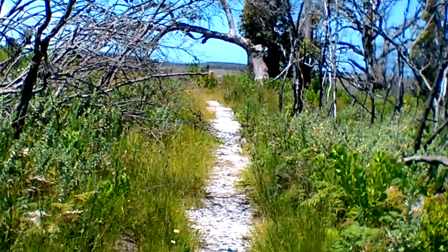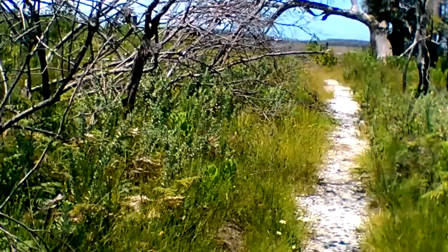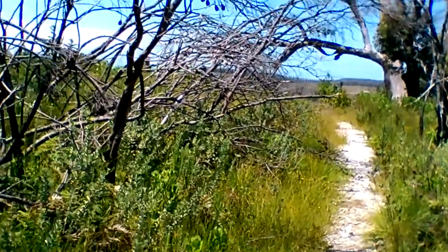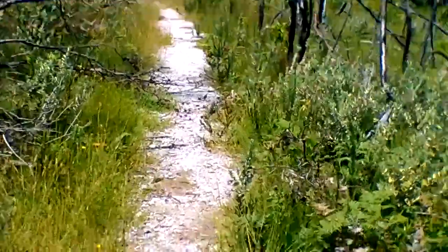That's the last stretch. You might just see the green roof — the Sinclair Hut — through the branches there. Here we go, last stretch.